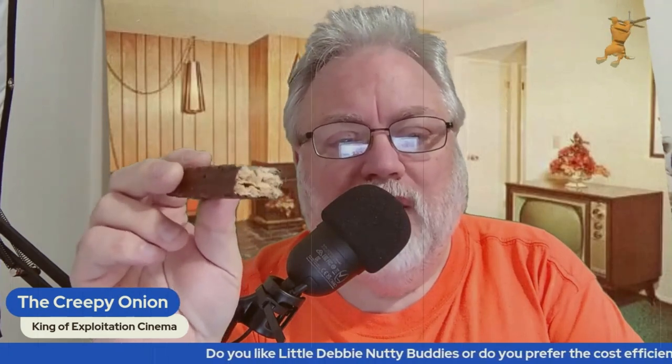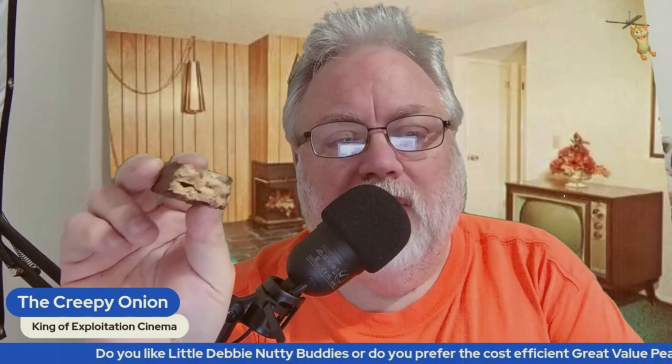I give this a passing grade. I think it's a lot better than Walmart's knockoff Swiss cake rolls — those are really far removed from what they're supposed to taste like. Thank you for watching.